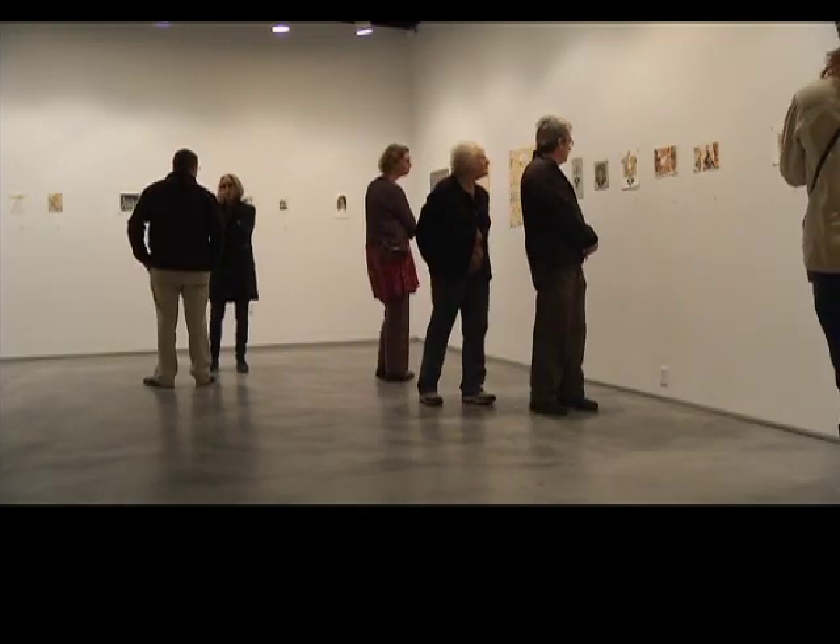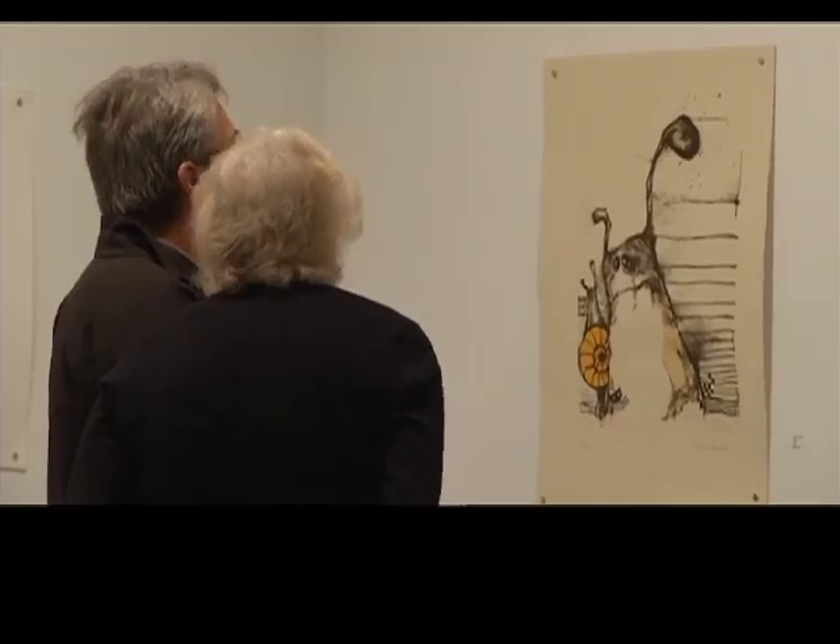One of the new exhibitions opening tonight is a display of contemporary Bulgarian printmaking. We're with curator Lubasz Kalan, who's going to give us a tour of this printmaking exhibition. Where should we start? Let's start here, because it's a very good example of one of the techniques under the umbrella of intaglio, which is dry point.